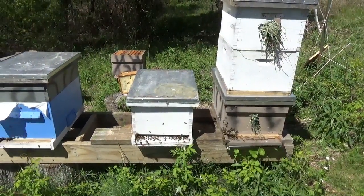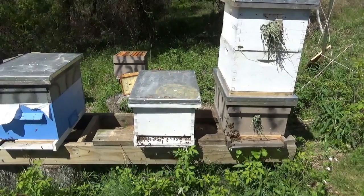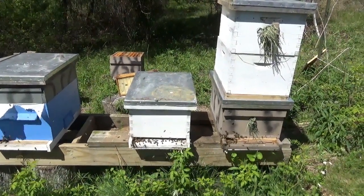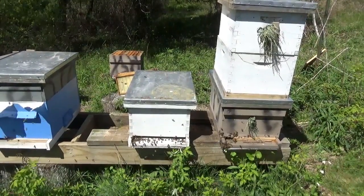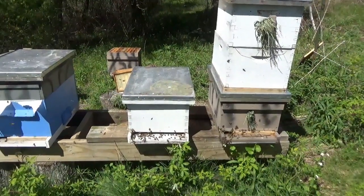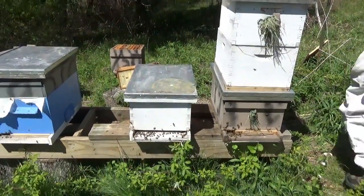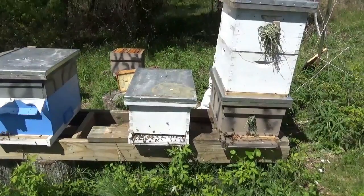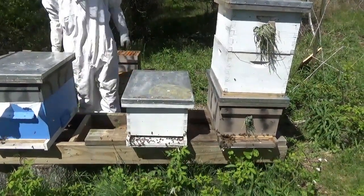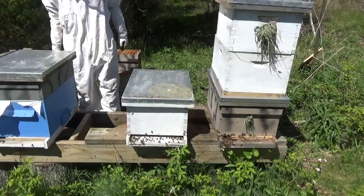We actually have just enough room on this rack to fit a fifth hive if we get another swarm. Of course, if all of those are full with three or four supers on, it's close to a thousand pounds. A super is about fifty-five pounds, so three supers is about a hundred and fifty pounds apiece — maybe seven hundred and fifty total.